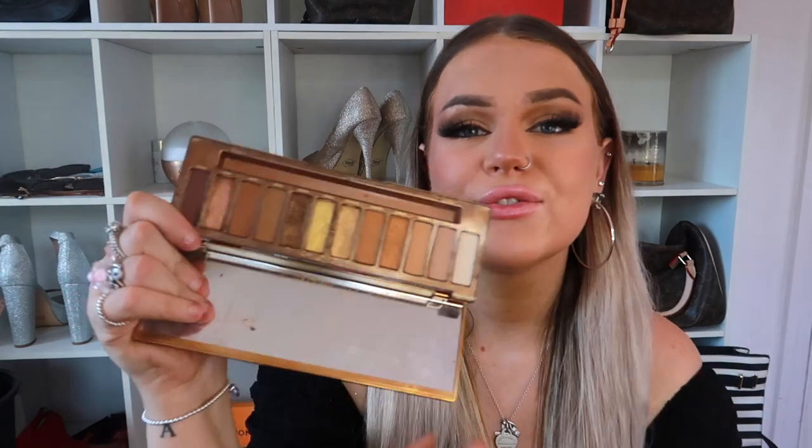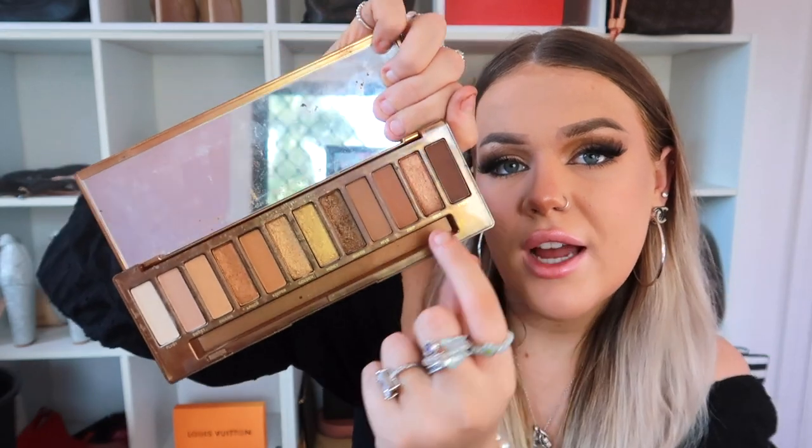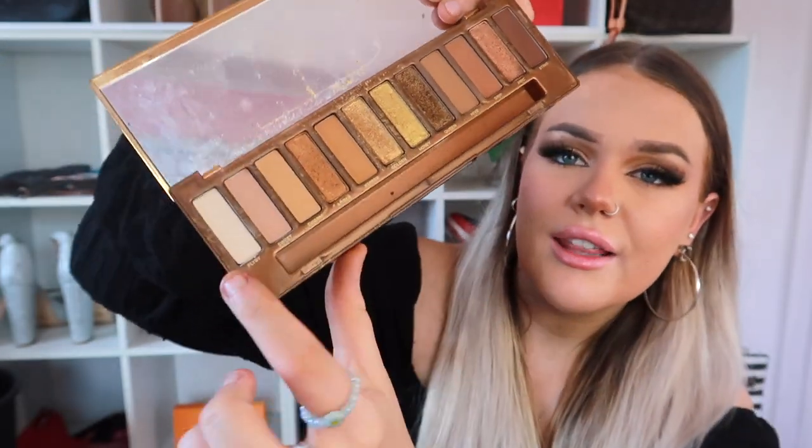The second palette I always use is this one here — it's the Naked Urban Decay Honey palette. Again, you can tell I love my smokey eyes. It is just a bunch of smokey eye colours — it's got the darks, it's got the shimmers, I love this gold shimmer right here. And it's got white as well. It's perfect. This is a great travel-size one in comparison to the other one. They are definitely my two top palettes of the last year and a half.